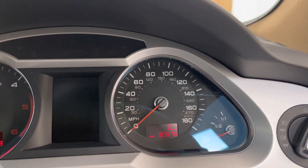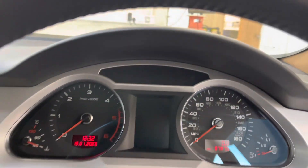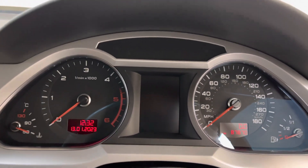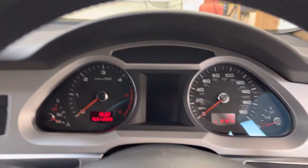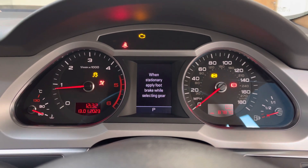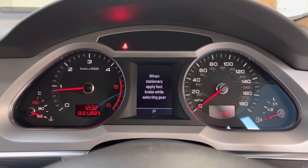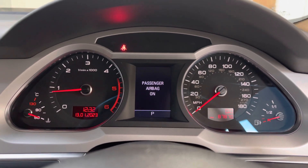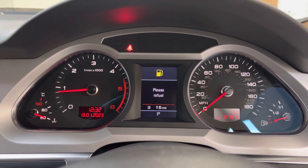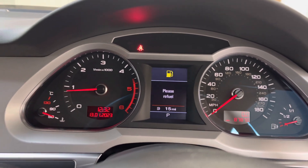Just on 87,870 miles as you can see, and we'll just start the vehicle up to show there are no warning lights. As you can see, all the warnings illuminate and go out as they should, and no funny noises — just a really great 3L V6 diesel engine.